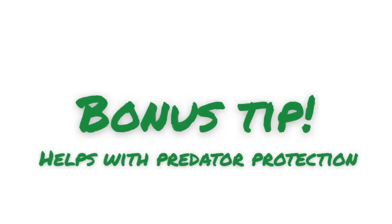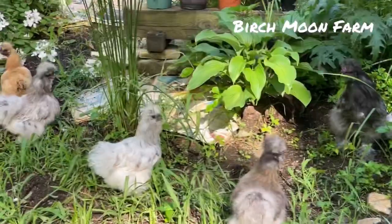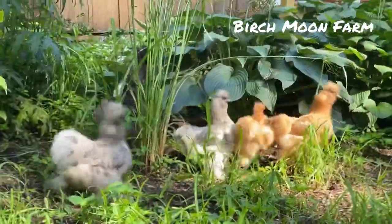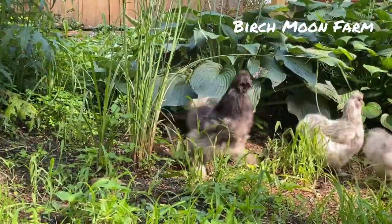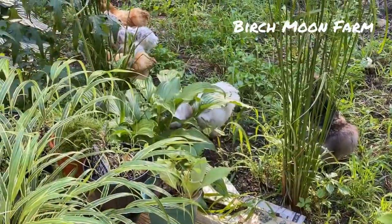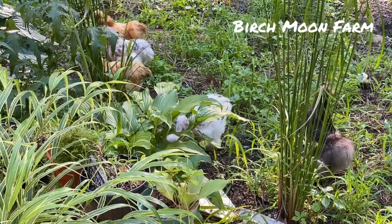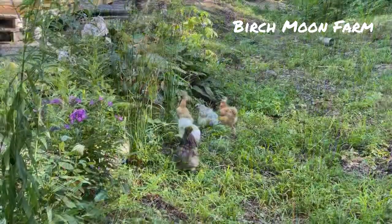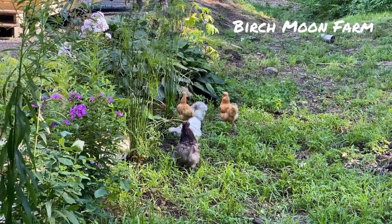My bonus tip can help you with your predator plan. In this clip you'll see some of my chickens run under the hostas for protection while my rooster is sounding an alarm. And here you can see it's not really easy to spot the chickens behind the gardens. So your gardens can be on the edge and help protect your chickens a little bit more.